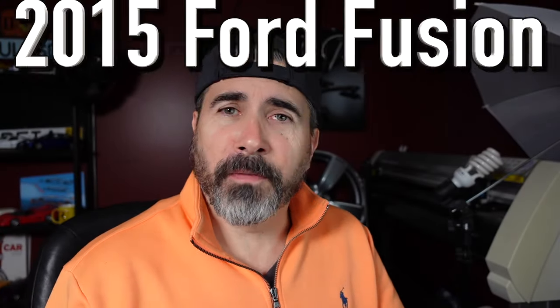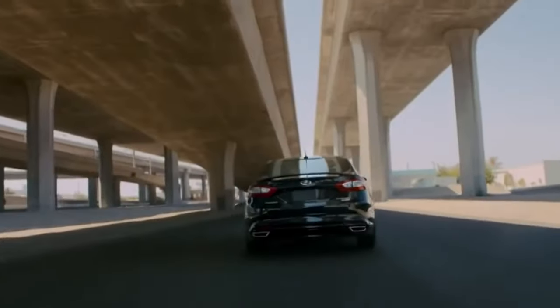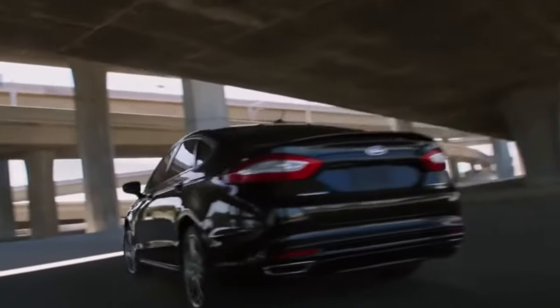The first one on the list under $10,000 that I'd suggest you take a good look at is a 2015 Ford Fusion. I'm not usually the one to give up on Ford products — the acronyms obviously come from somewhere — and there aren't a lot of ultra-reliable Fords, but the Ford Fusion with certain drivetrains can be a very, very good buy under $10,000.